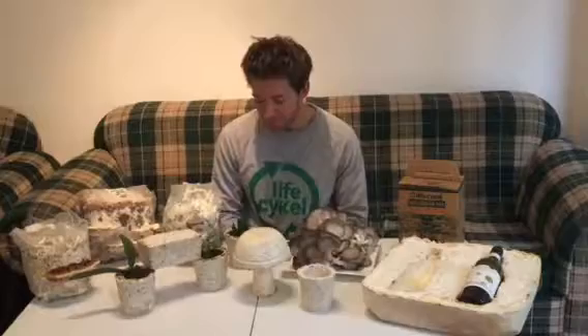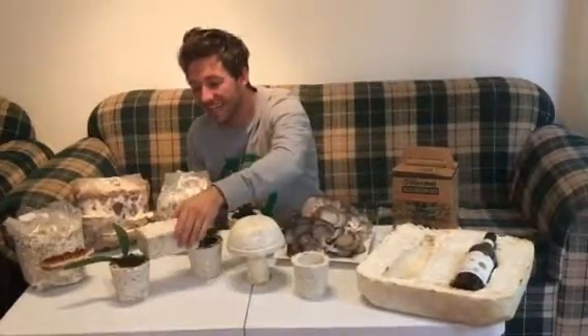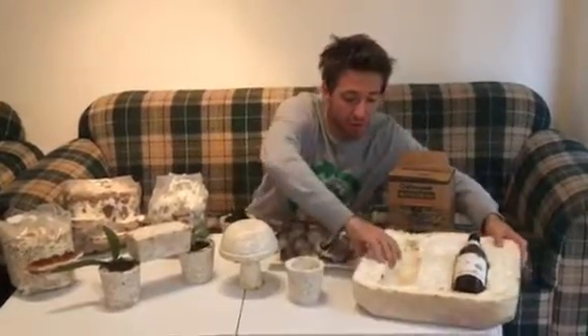Beyond that, we have biomaterials where we can grow pot plants, bricks, or really any shape or mold that we desire. We do have a French staff member, so top priority was looking after his wine — we have a protective wine casing there for him. But we can really produce anything, because the product is 100% biodegradable, non-flammable, waterproof, and insulative.